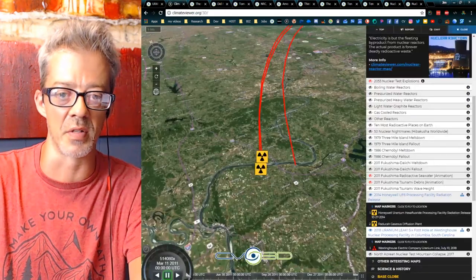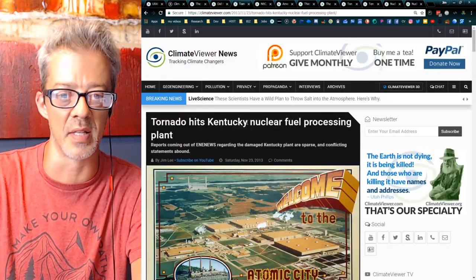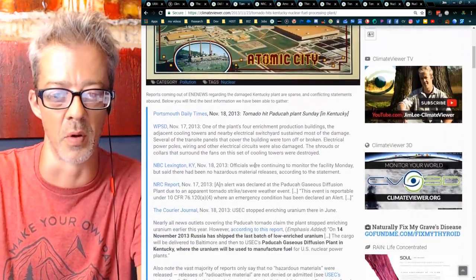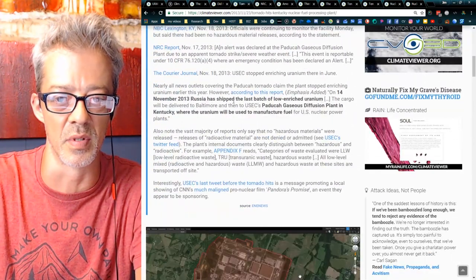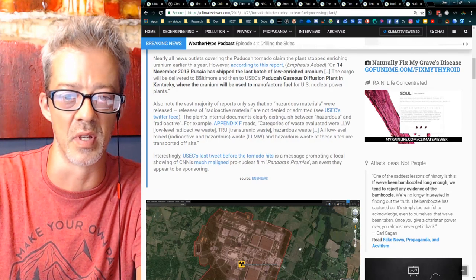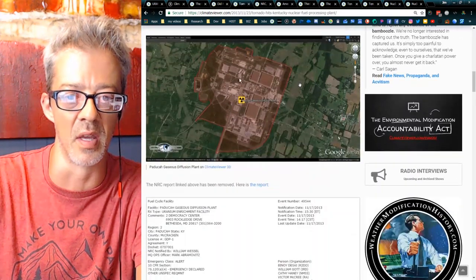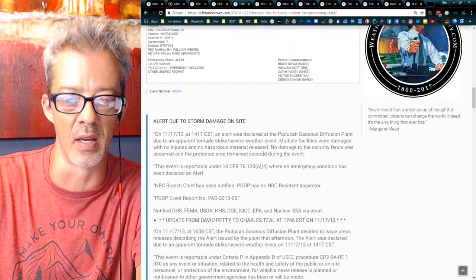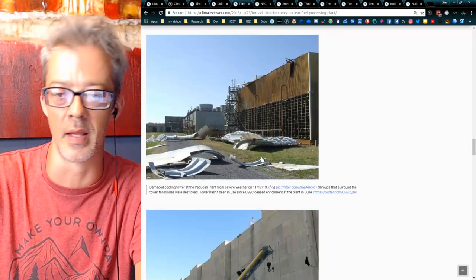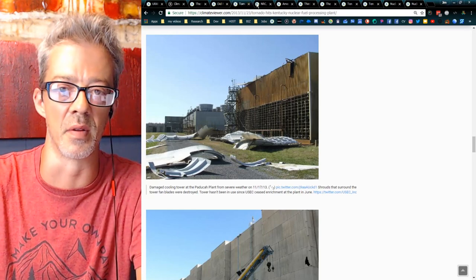In the same map, I also have the Paducah Gaseous Diffusion Plant marked — 'Tornado hits Kentucky Nuclear Processing Facility.' Welcome to the Atomic City. They produce low-enriched uranium there. Russia shipped the last batch of low-enriched uranium which ended up in Kentucky. The tornadoes basically tore the place apart, ripping holes in the facility. We have nuclear processing plants like this all over America, and when things go wrong, they go very, very wrong.